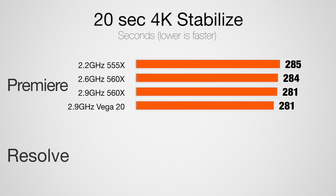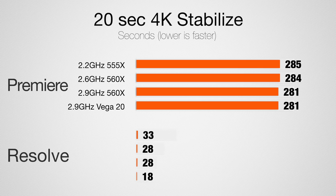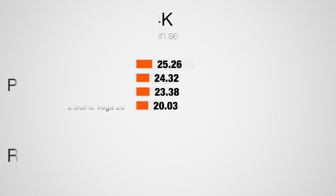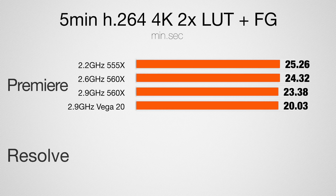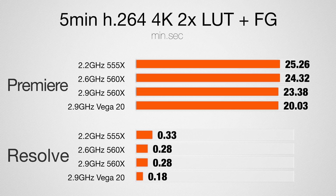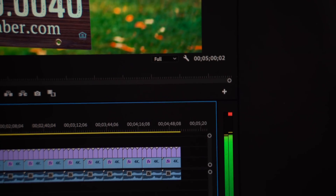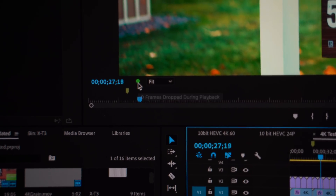Starting off stabilizing a 20-second 4K clip, we don't really see any performance improvements in Premiere Pro since the graphics card and CPU is barely used. Unlike Resolve, which maxes out the GPU and gets the task done in 18 seconds — 55% faster than the previous top-of-the-line MacBook Pro. Moving on to a 5-minute H.264 project with 2 LUTs and film grain applied, rendering and exporting was about 18% faster in Premiere Pro and 30% faster in Resolve. The previous 560X couldn't play back graded 4K footage in Premiere Pro at full resolution, but with the Vega 20, full resolution is now possible.